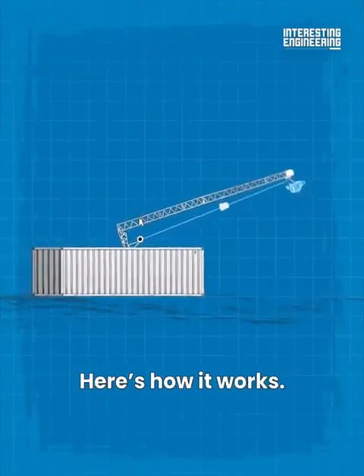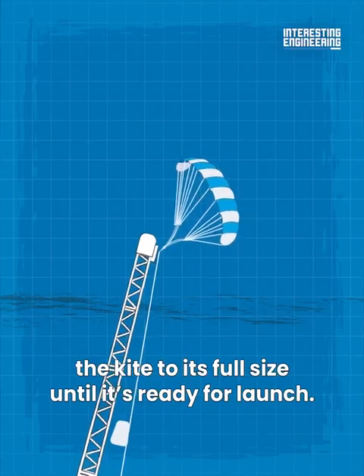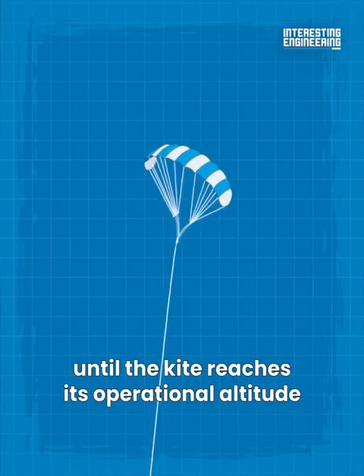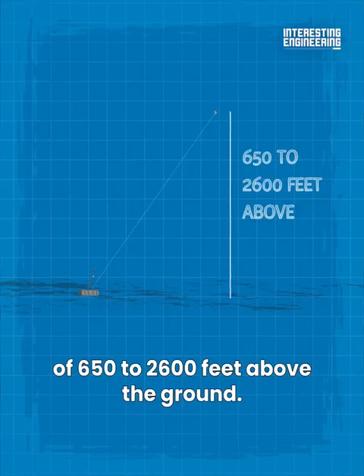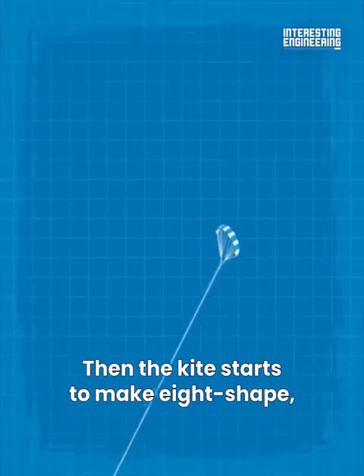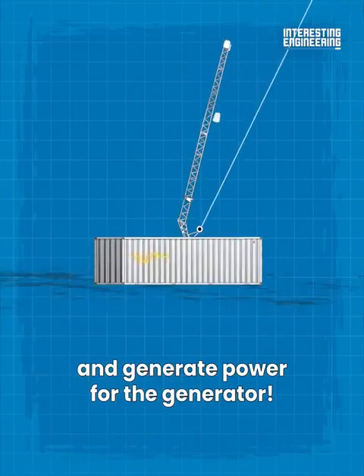Here's how it works: to start generating power, the air unfolds the kite to its full size until it's ready for launch. Then a winch extends the tether until the kite reaches its operational altitude of 650 to 2,600 feet above the ground — the higher it goes, the more power it can get. The kite then moves in a figure-eight pattern to generate power for the generator.